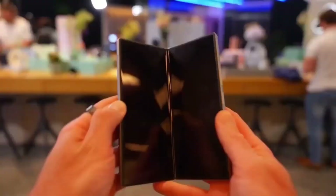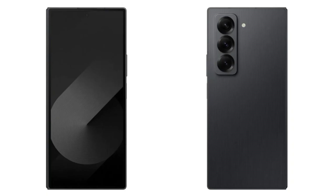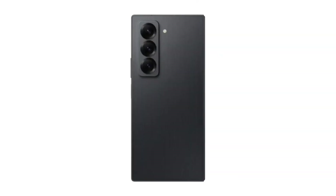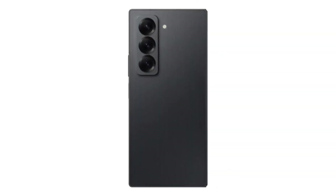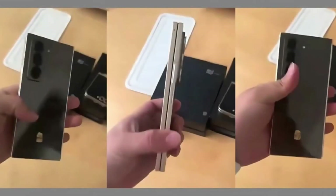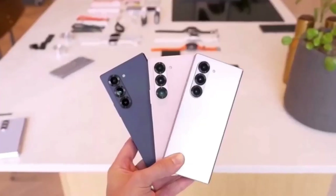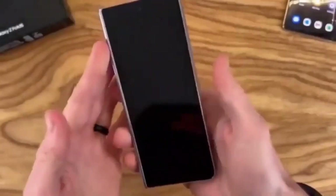A new Galaxy Z Fold model is arriving this year. If the leaks hadn't convinced you yet, today's announcement confirms it — the Galaxy Z Fold Special Edition is real and it's arriving soon. One of the first differences is availability: while the Galaxy Z Fold 6 is available in various markets around the world, the special edition might be harder to get. Samsung has only announced it in South Korea so far, with plans to reach China next.